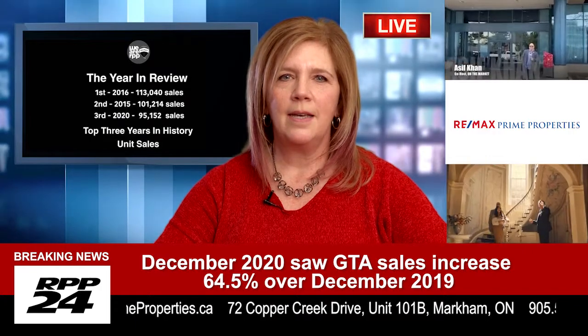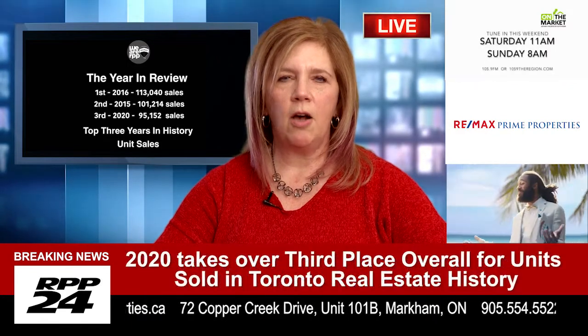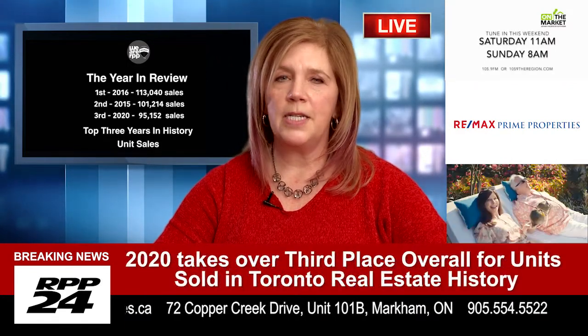Number three: be quick. Get out and see the property as soon as you can. If there is no date to review offers and you love the home, your agent can get an offer done quickly. The less competition, the better.